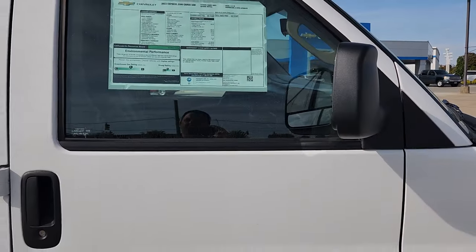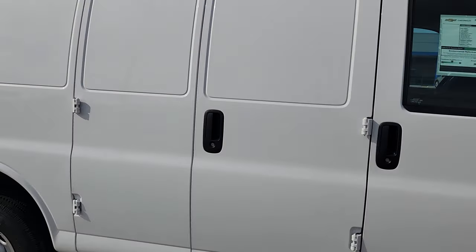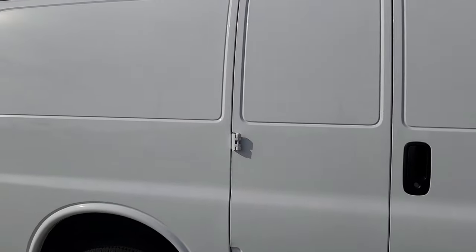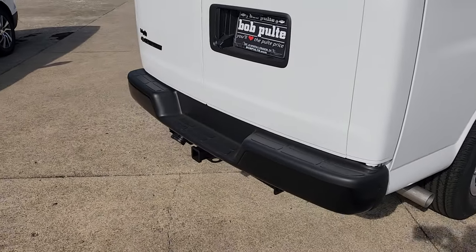We are honoring employee and supplier pricing through General Motors. I just want to talk about a couple of the features. It does have the convenience package, so you're going to have cruise control, and it does have the HD trailering equipment on it.